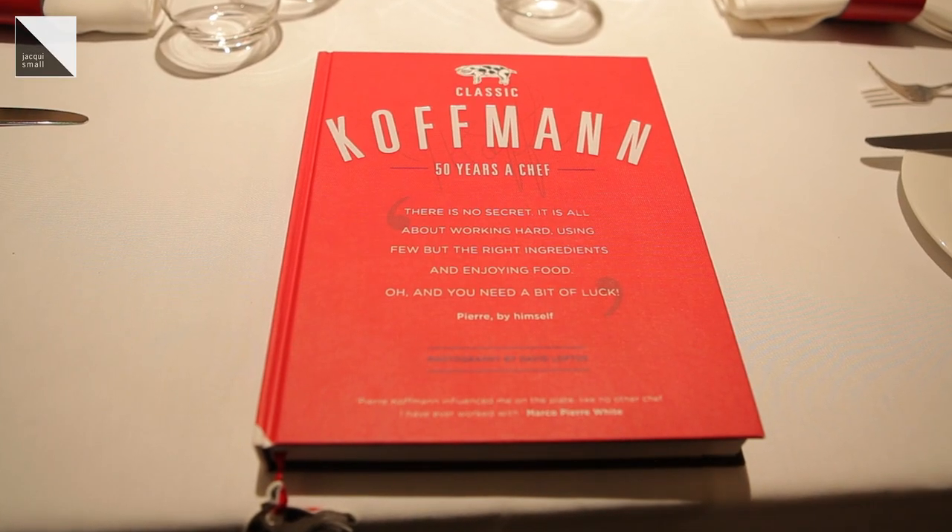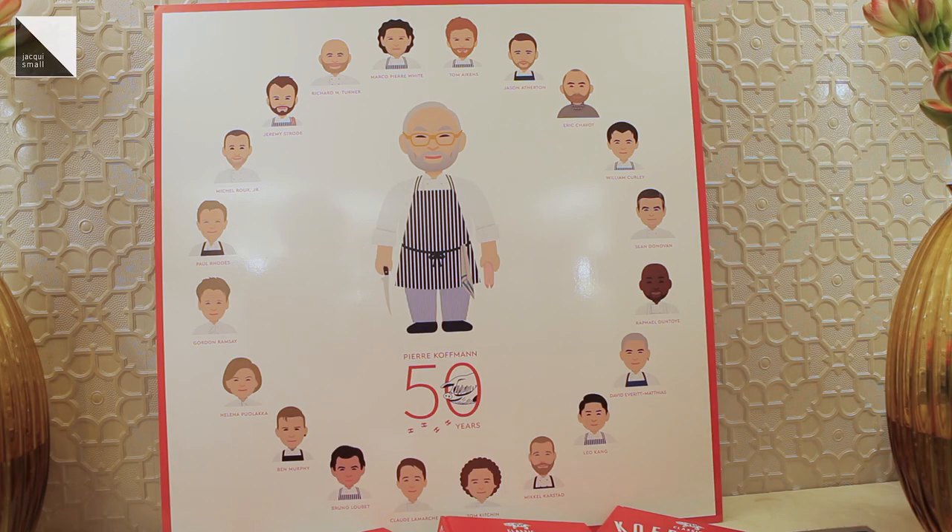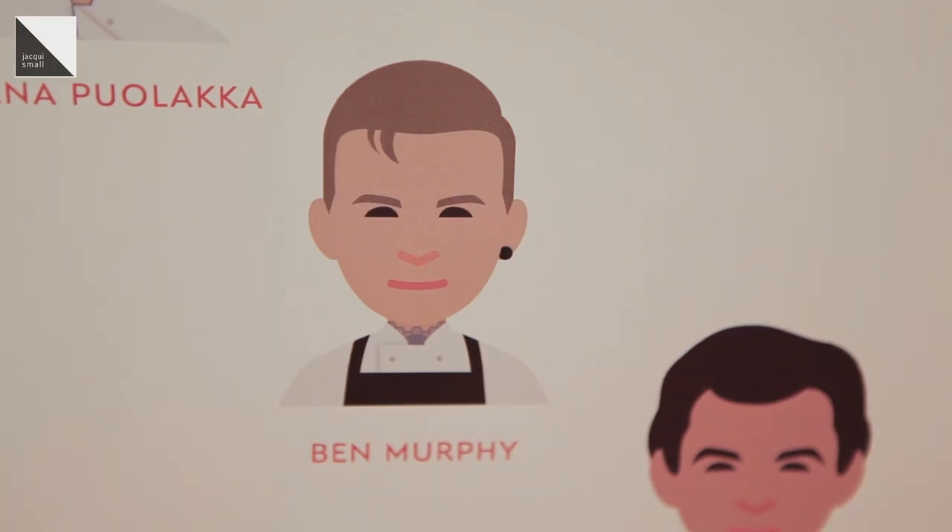My name is Ben Murphy. I'm 25 years of age. I worked for Pierre Kaufmann in 2010 — I started a week after we opened up the Barclay at Kaufmann's. I did three years; I started as a commis chef and left as a sous chef. The book is inspirational and I feel really privileged and blessed to be a part of something so significant in his career.